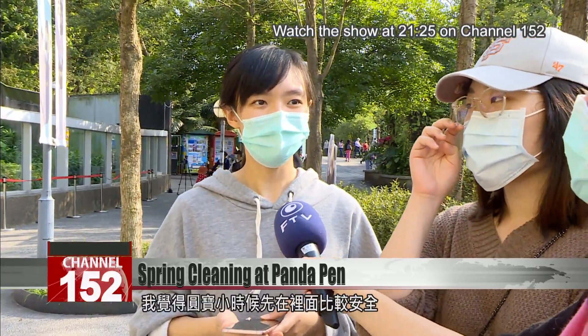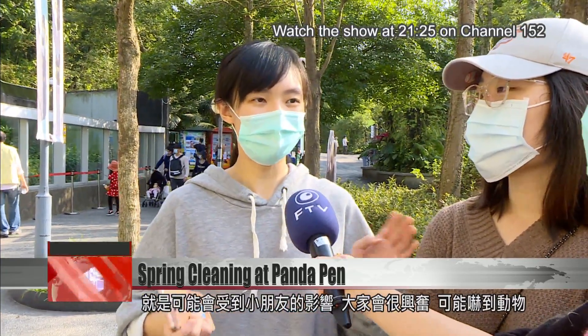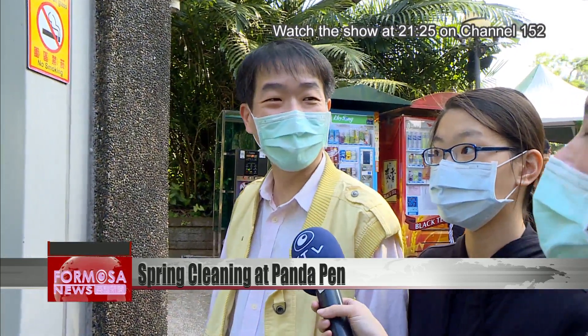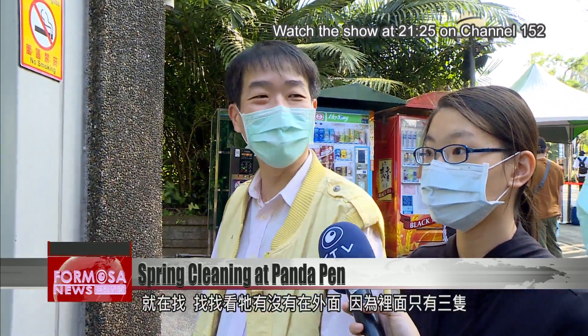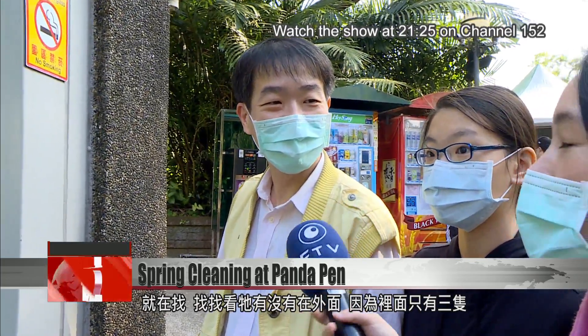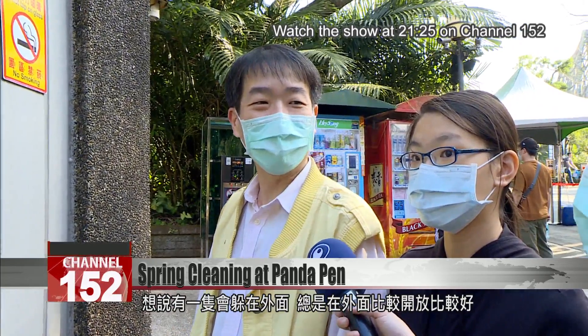I think it's safer for Yuan Bao to be inside when she's young because she may be bothered by the children. Everyone gets very excited, and that may scare the animals. I was searching for Yuan Bao — I wanted to see if she was outside because there were only three pandas inside. I thought maybe she was hiding outside. It's better outdoors because it's more spacious.